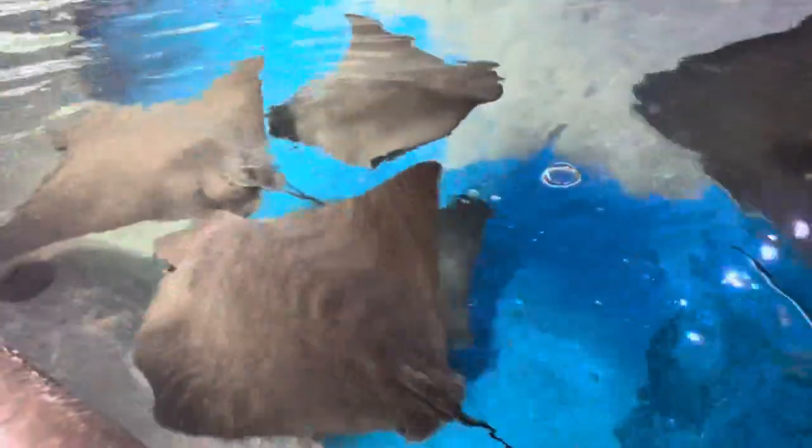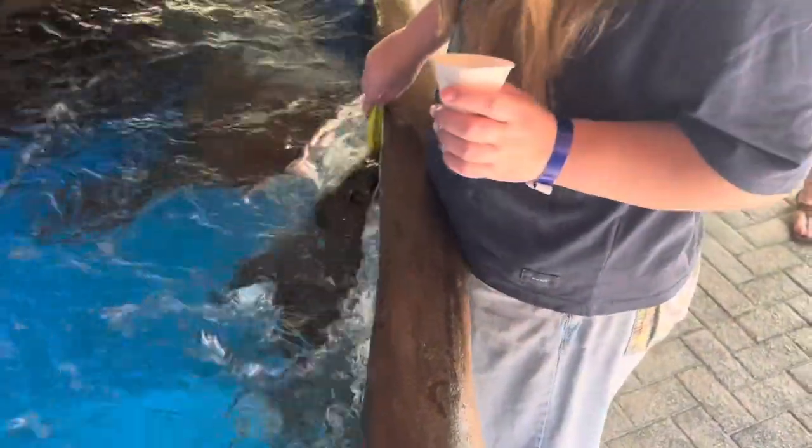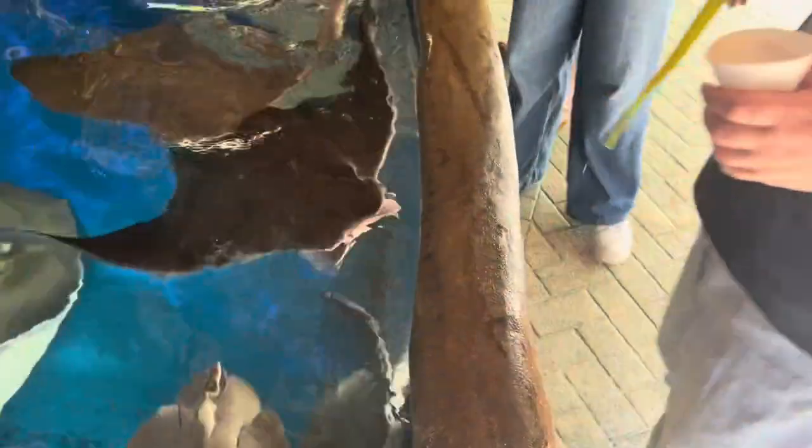Next, we went over to the stingray cove. They had a ton of different stingrays — adults, juveniles, babies, and really tiny little hatchlings about three weeks old. We got to feed these stingrays as well as some lobsters. Both were touch tanks. I didn't touch the lobsters, but we got to feed them some shrimp, and then we got to go over and pet the stingrays. Feeding the stingrays was really cool — something I've never done before. Stingrays are so smooth; they feel kind of like a porpoise. They were so weird when they ate — aggressive, but their mouths are very gentle. It was a really cool opportunity.